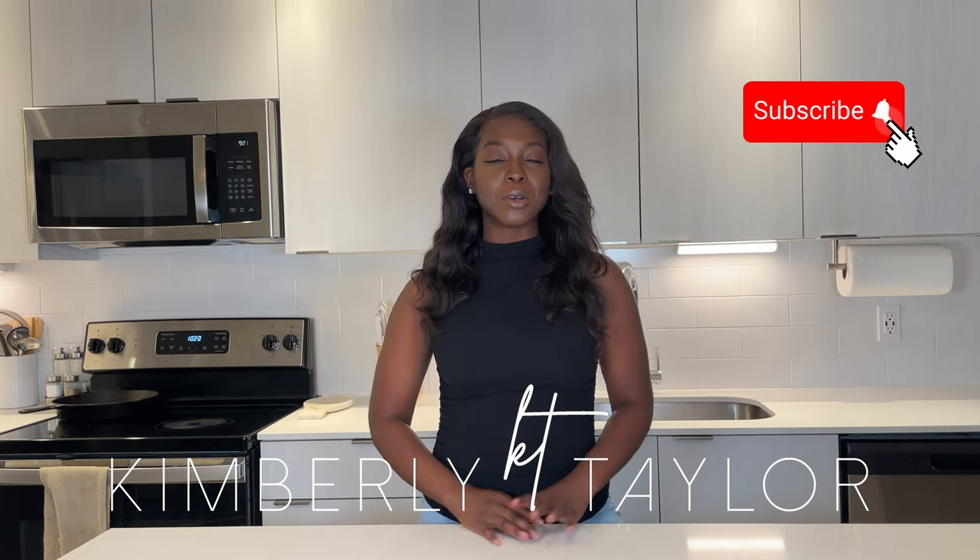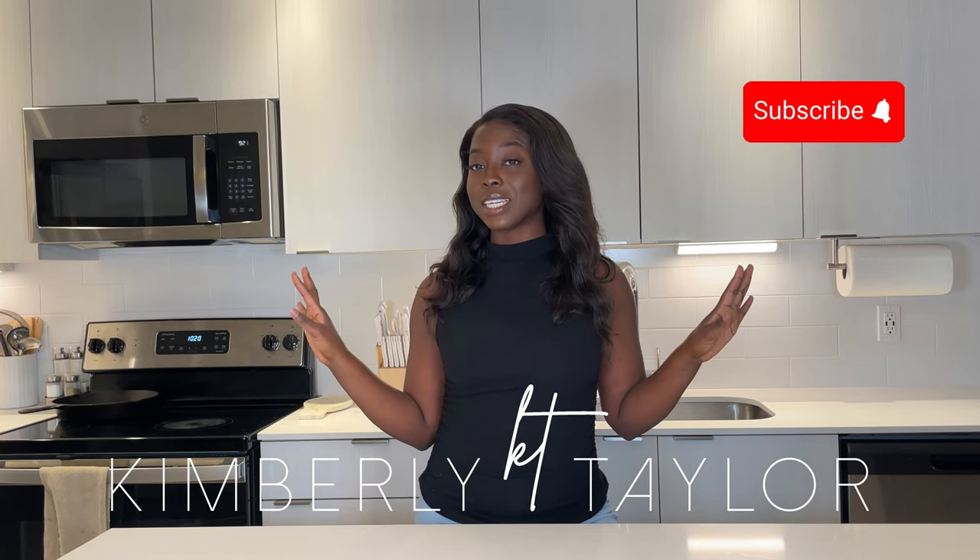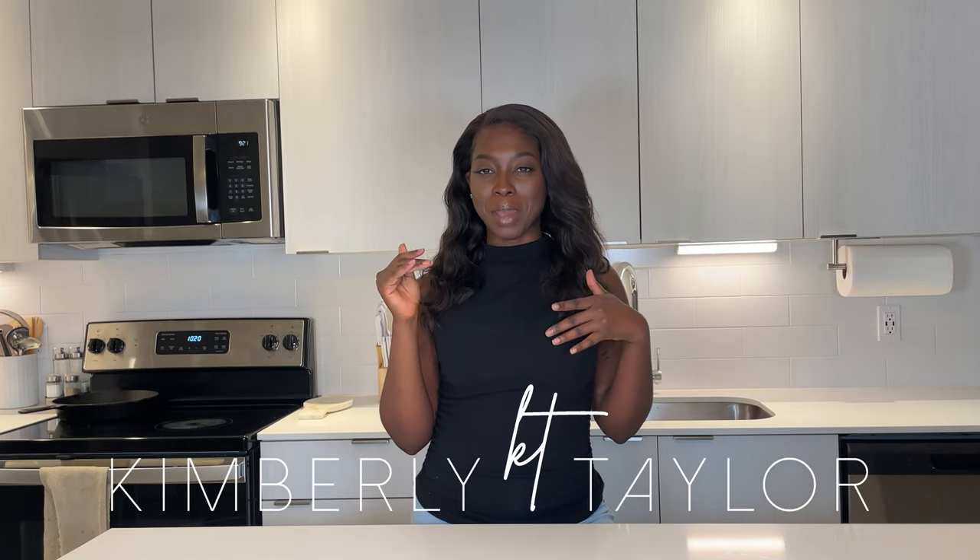My name is Kimberly Taylor and welcome to my channel. I hope you stay for a while, but ultimately I want you to treat this like a grocery store. Take what applies, leave what doesn't, and if you're ever on the content market again, you're always welcome back.